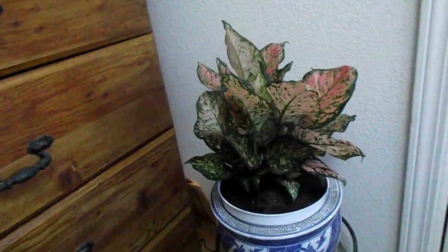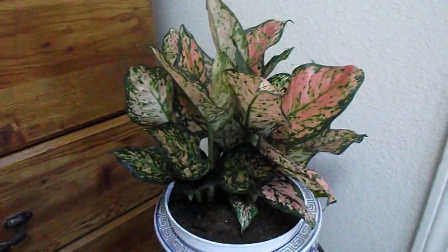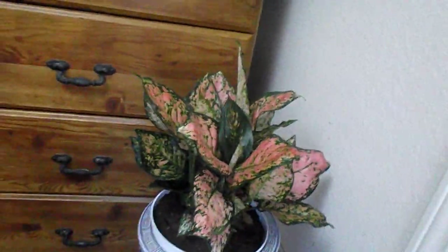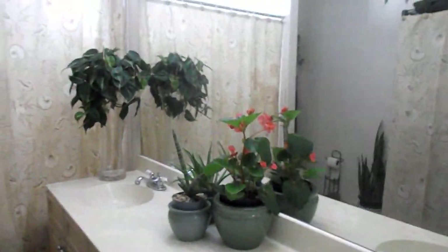This is the red version of the Chinese evergreen. It's such a sturdy little plant — the leaves are so nice and firm and it only gets low light; there's only a small window over here. I just love this plant.